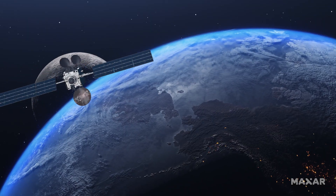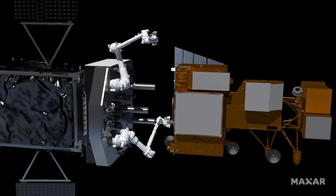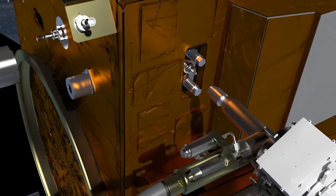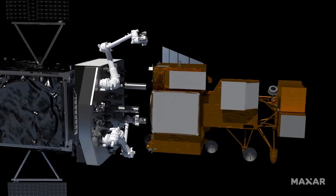NASA's OSAM-1 will leverage Maxar's 1300 spacecraft platform and nimble robotics to grasp, refuel, and relocate a satellite on orbit.